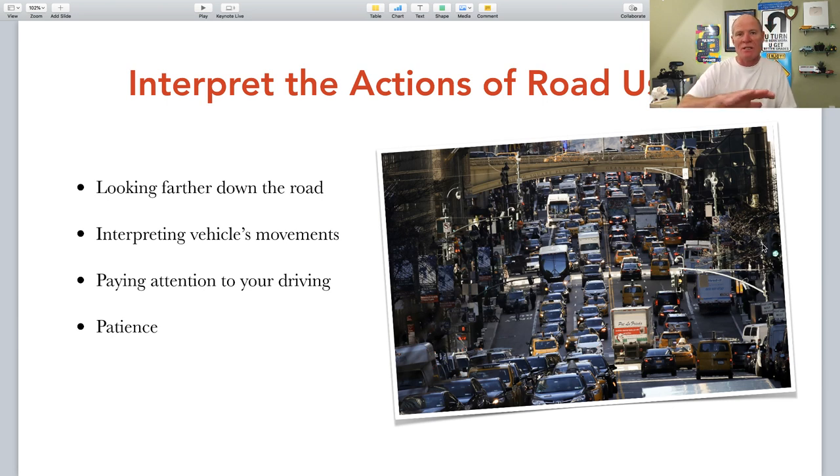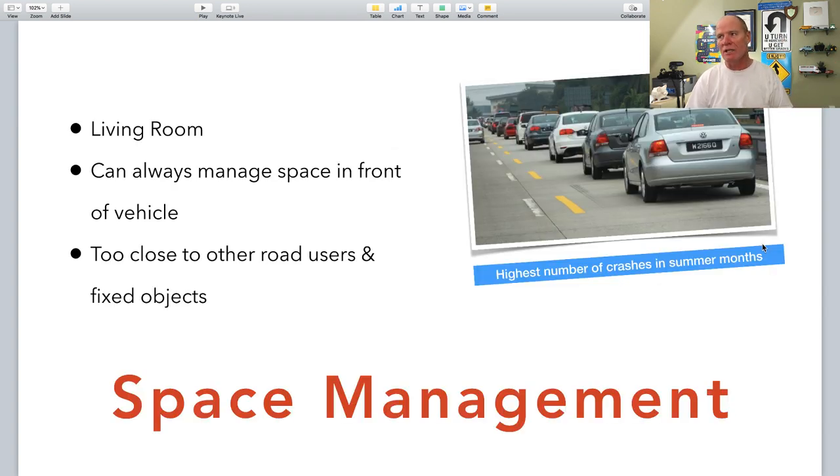Interpreting traffic patterns allows you to anticipate the actions of individual road users. You do this by looking farther down the road, interpreting vehicle movements, looking at the driver through the glass to see if they're driving erratically or have signals on. Pay attention and have patience. As the baby boomer generation ages, many older people are beginning to lose their driving ability and drive slowly. If you pass in an unsafe section — through an intersection — you exponentially increase the risk of being involved in a crash.